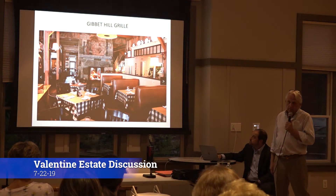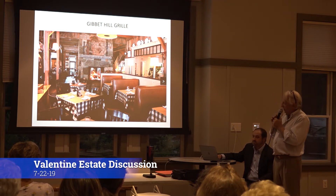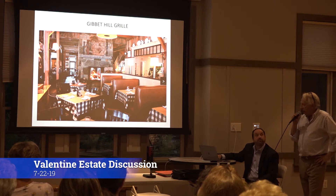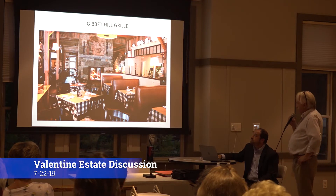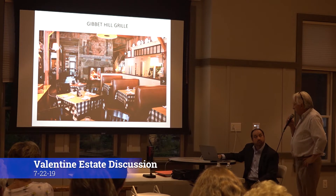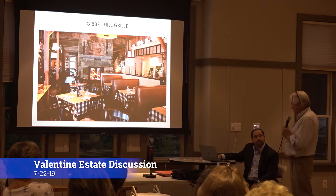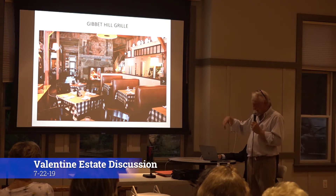This is the inside of the Gibbet Hill barn. They have separate rooms and a whole facility — you can see the huge fireplace in the middle. That's why it's that kind of money. For them, I think it was about $1.5 million to get this going.